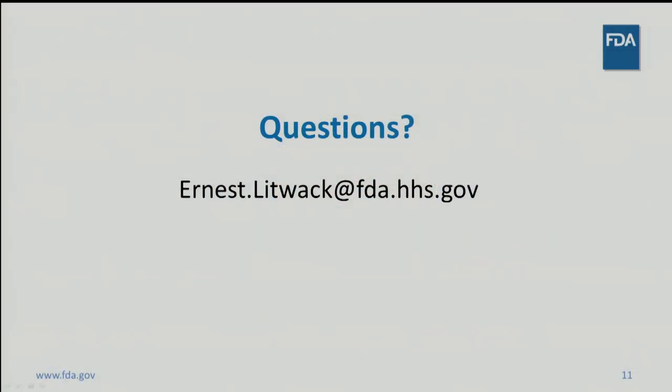In the end, this will enable the entire community to bring safe, effective, and innovative NGS tests to patients. Thank you, and please contact me if you have any questions.